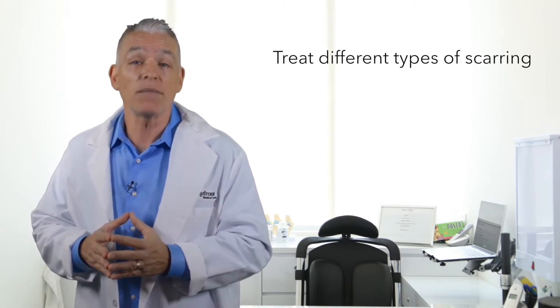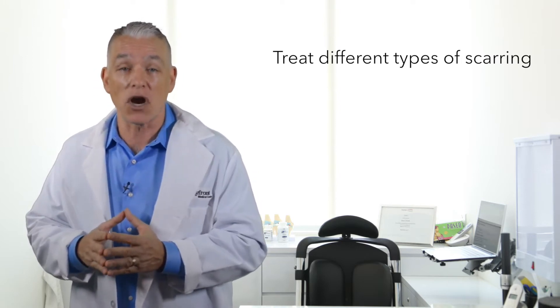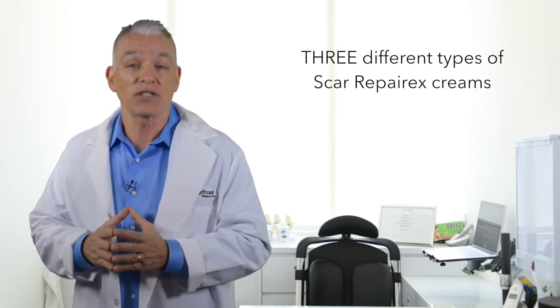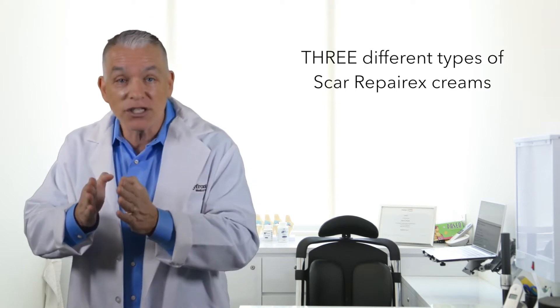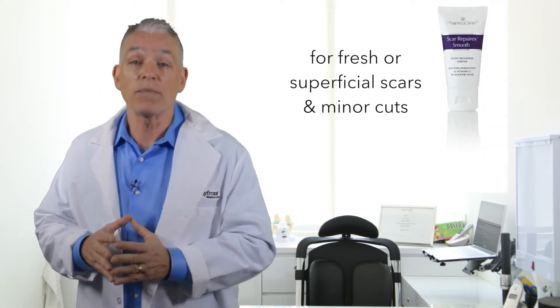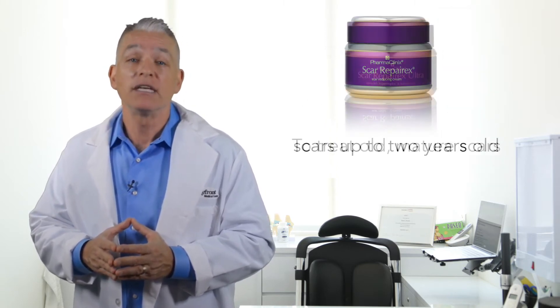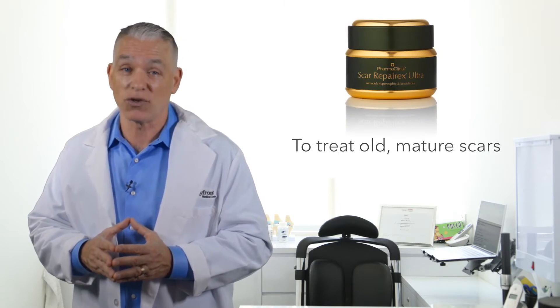The Scar Reparex treatment range is the only specific creams to treat different types of scarring. There are three different types of Scar Reparex creams, each designed to treat different types of scars: Scar Reparex Smooth, Scar Reparex Cream, and Scar Reparex Ultra.